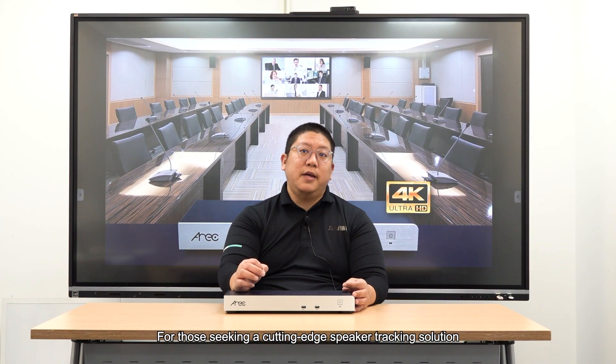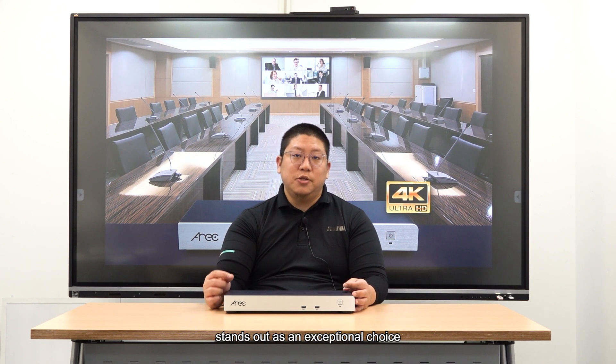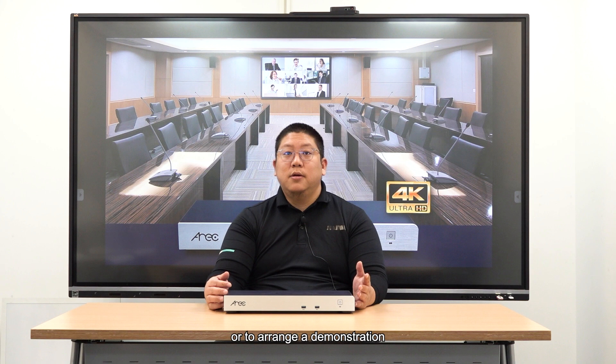For those who are seeking a cutting-edge speaker tracking solution, the DS9CU stands out as an exceptional choice. For additional details or to arrange a demonstration, please contact us at sales@eric.com. Thank you.